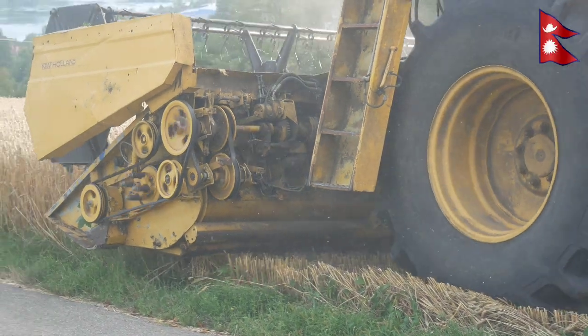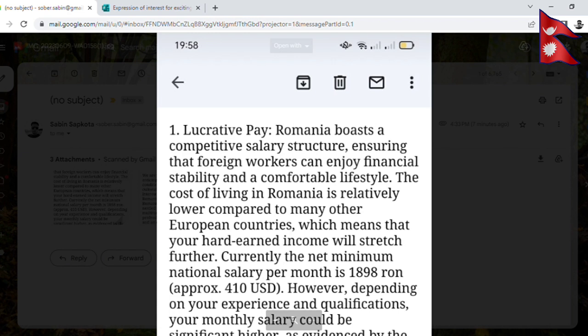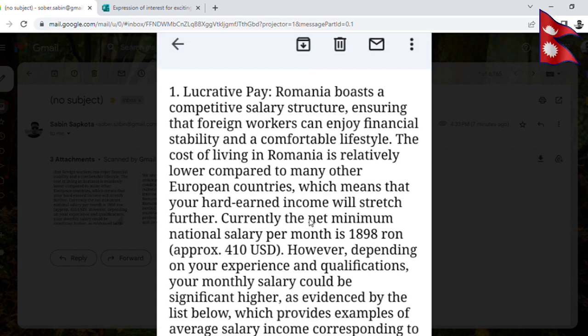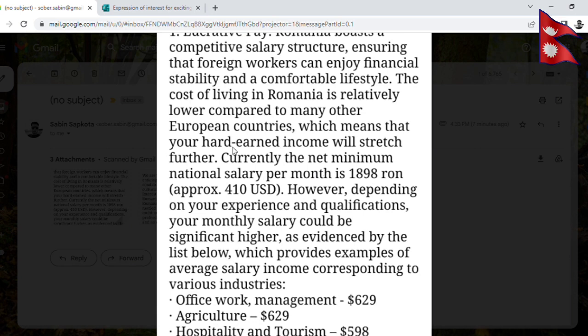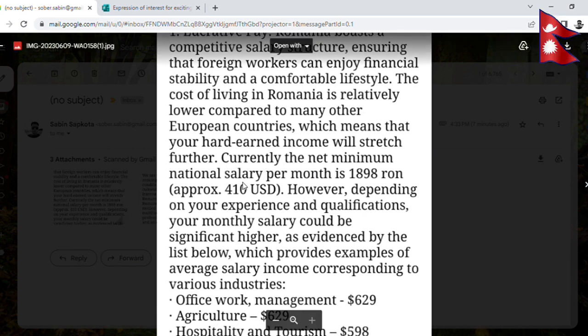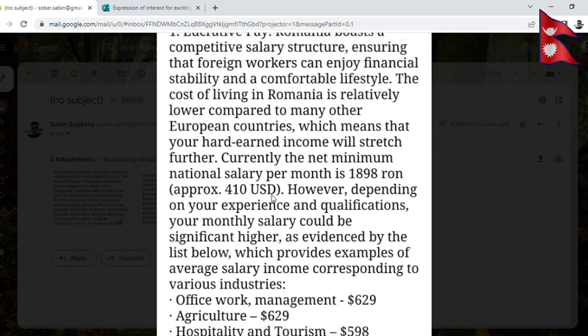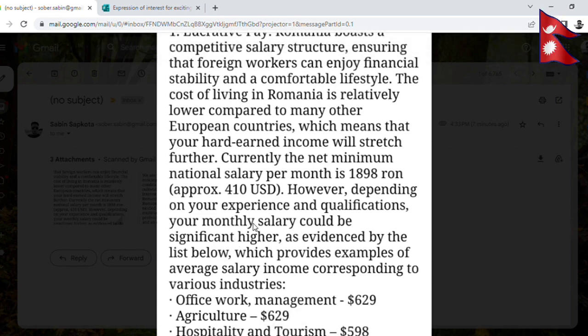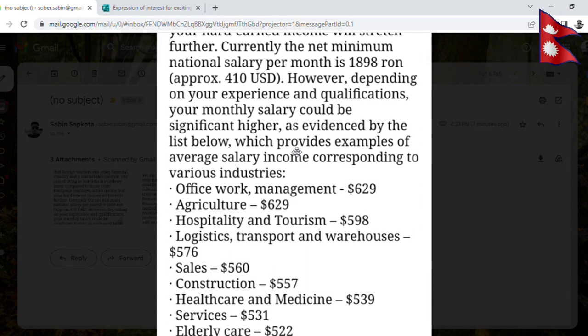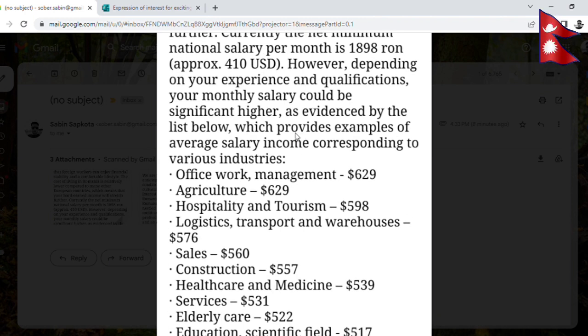Now I will show you the important points. The net minimum salary per month is $18.98 and $4.10 USD. However, depending upon your experience and qualification, your monthly salary could be significantly higher. If you have experience and qualifications, your salary will be higher than $4.10.